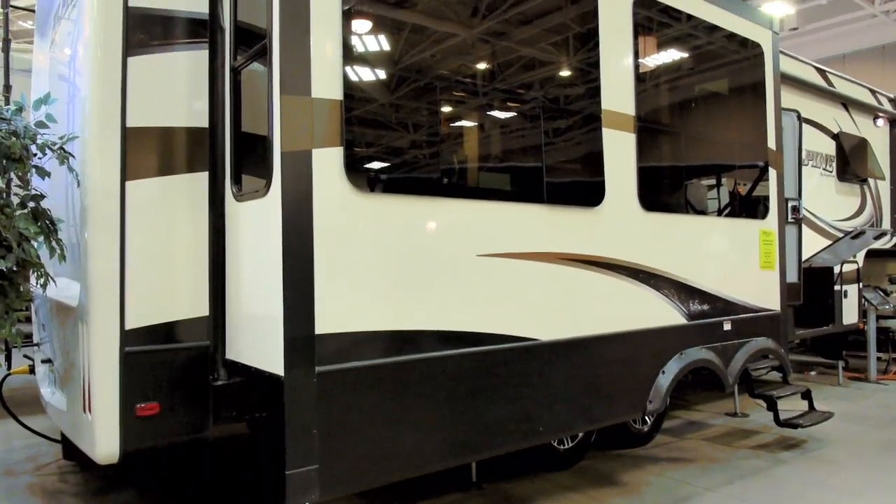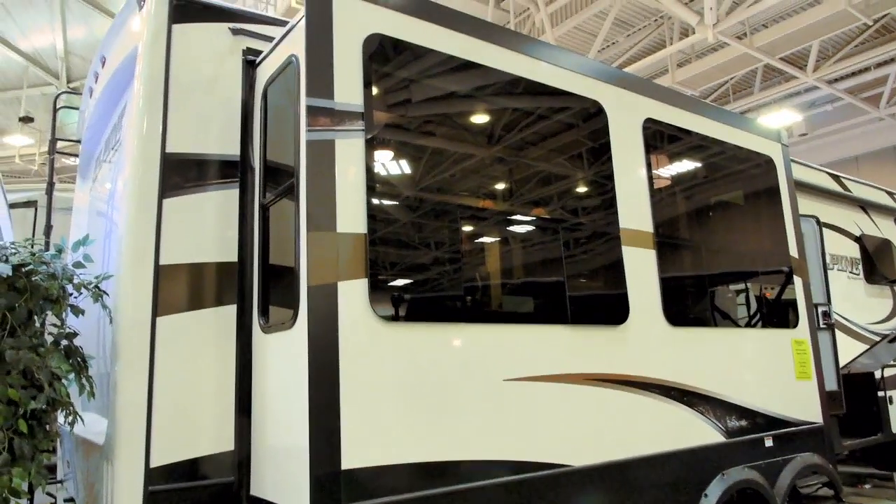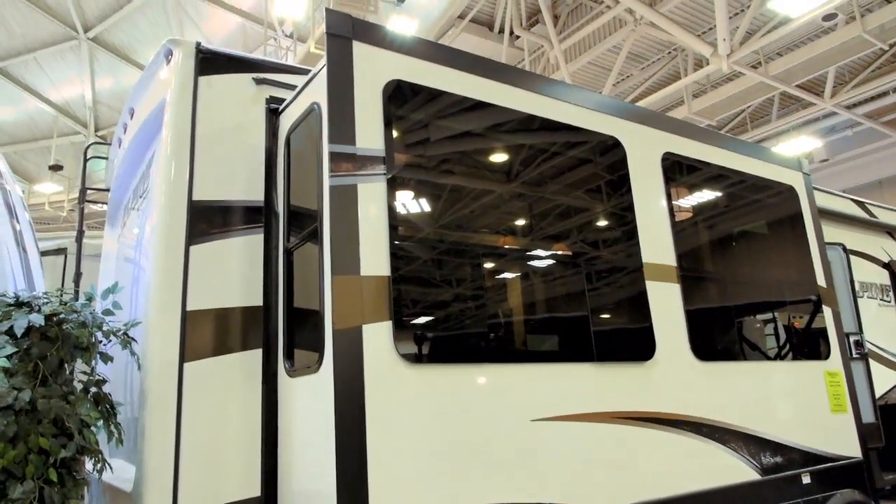It's amazing how much extra headroom you get with Alpine summit slide-outs — they are full six feet eight inches tall. Add these oversized windows, and get ready for some spectacular panoramic views.